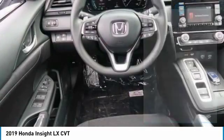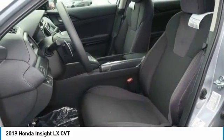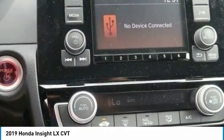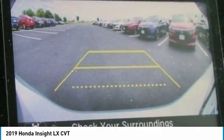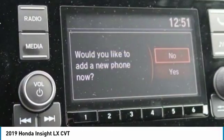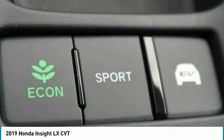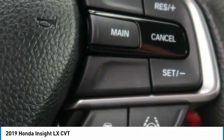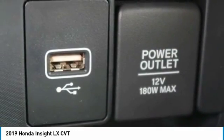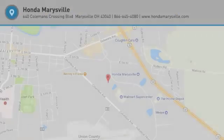Electronic stability control, security system, power windows, rear window defroster. This beauty will make even your house keys jealous. Drive it today. We'll see you next time.